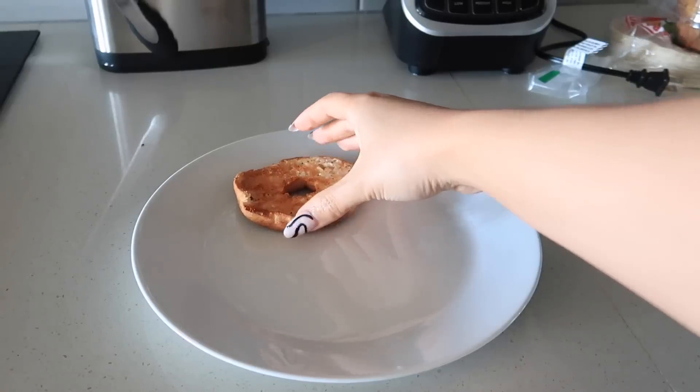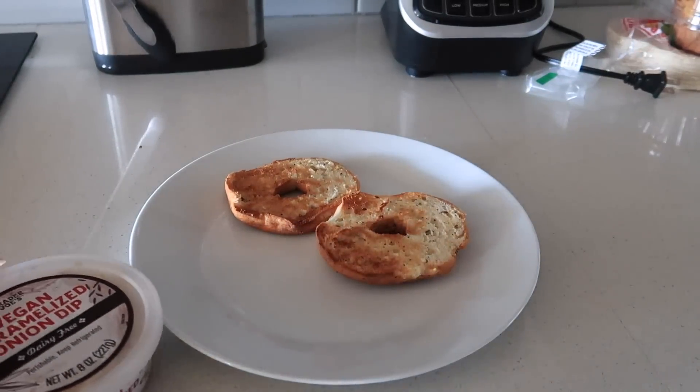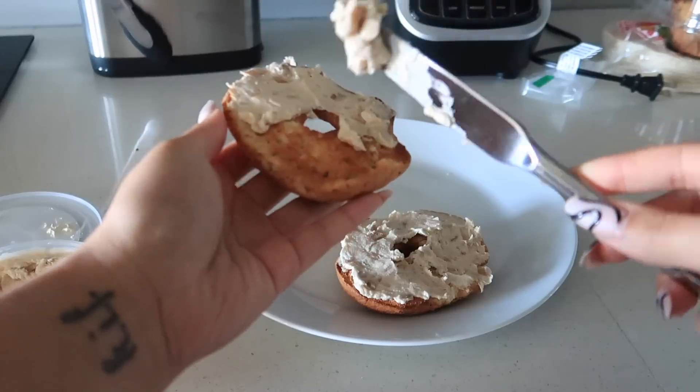I also recently got this onion spread from Trader Joe's and it is so good. It is vegan, by the way, if you are vegan.